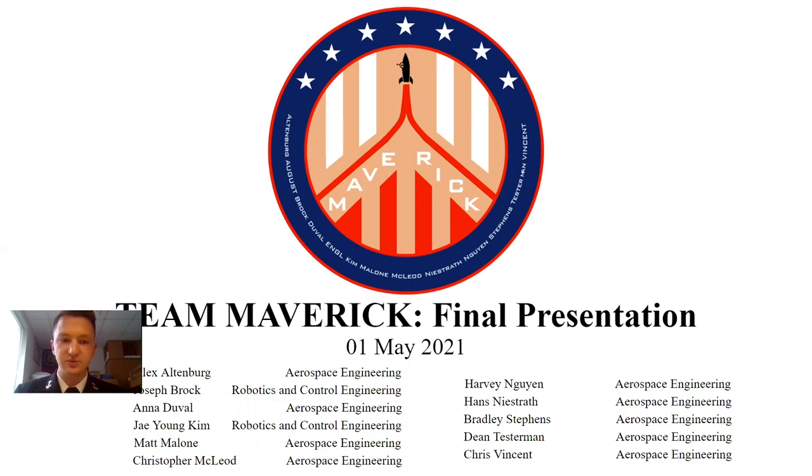Good afternoon, ladies and gentlemen. I'm Mitch Him and First Class Brock, and we are Team Maverick — the Mars Ascent Vehicle to enable rendezvous, intelligence, creativity, and key innovation. Our capstone is based on the NASA RASCAL competition which we participated in, specifically the Mars Ascent Vehicle theme.